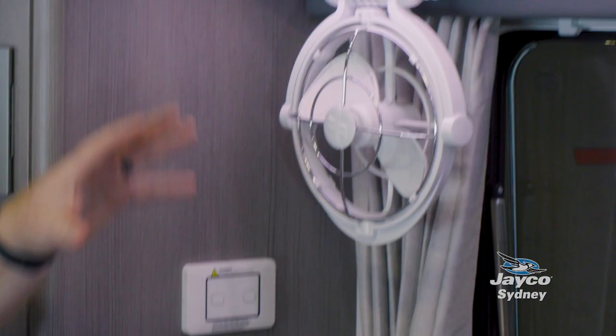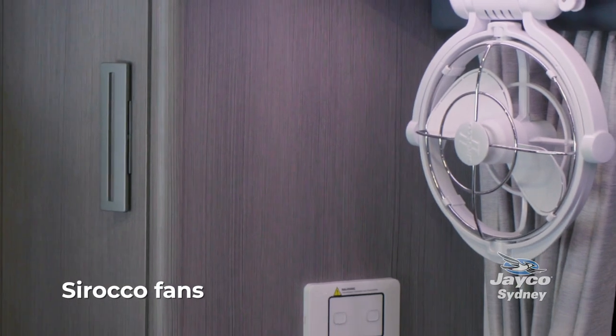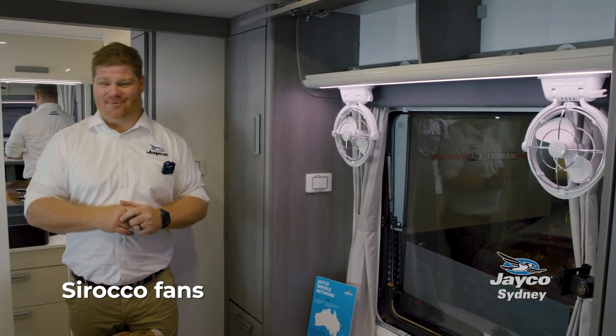Being comfortable when you're away caravanning is an absolute must — whether it's cold or hot. The Jayco Silver Lion is fitted with the most recent version of an air conditioner, and you've also got the luxury that if you're away on a 12-volt or off-grid trip, the Sirocco fans are incredible and will keep you cool through the night.